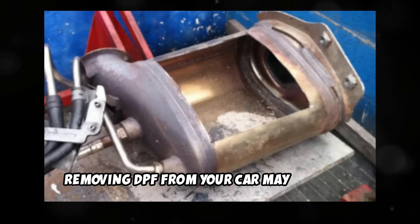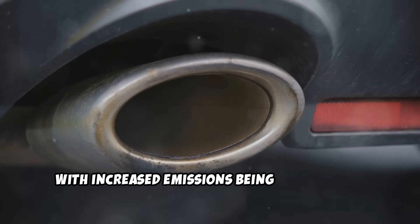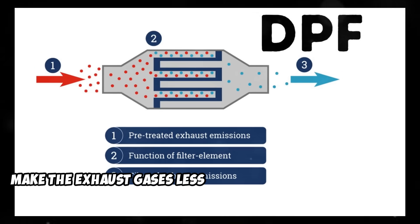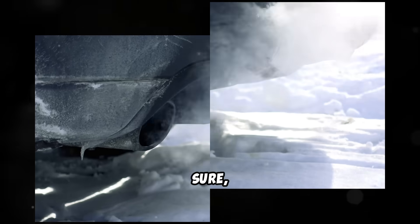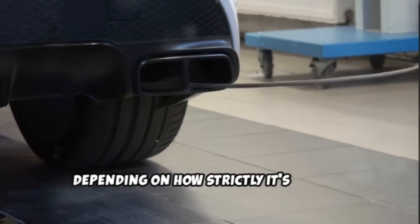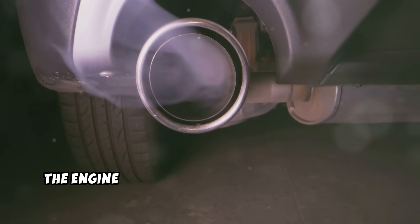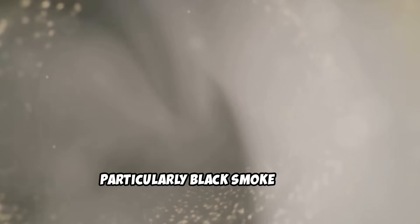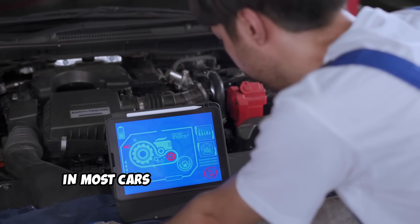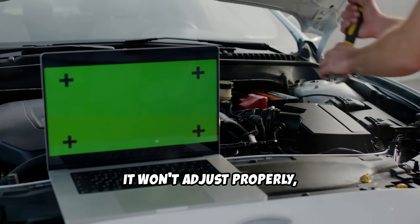Removing the DPF from your car may seem like a great idea, but there are some downsides to this, with increased emissions being one of them. The whole purpose of the DPF system is to make the exhaust gases less harmful to the environment. Your car may fail its emissions test, depending on how strictly it's done. If you remove the DPF system, exhaust gases won't be filtered anymore. Instead, the engine will produce more visible emissions, particularly black smoke under acceleration, especially if the engine isn't tuned correctly. Because the ECU doesn't know the filter is gone, it won't adjust properly, making the emissions worse.